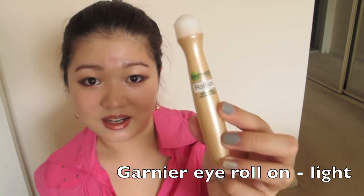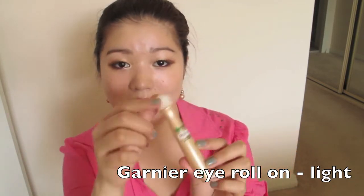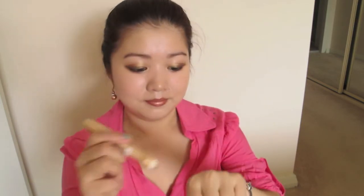My next item is this Garnier Eye Roll On in the anti-dark circles one, so it has some colouring to it. It kind of works like a concealer. This is a very convenient item for those who don't want to wear much makeup but still want to look more awake and polished. I just use this on days where I don't want to wear much makeup.